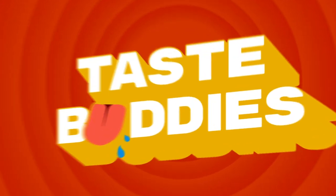Hi guys, welcome to another episode of The Taste Buddies! As you can see, we're not in our usual environment. We are taking you guys on an adventure, a makan trip.